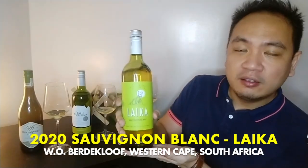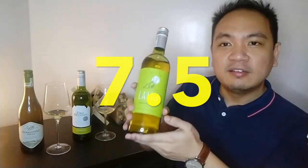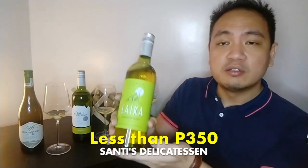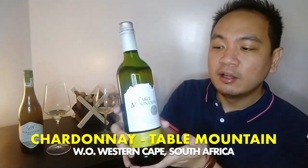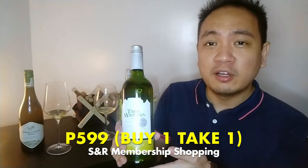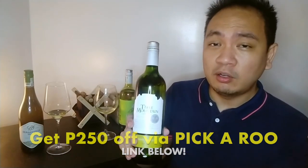Let's rate these wines. The Louis Nell Laika I would give a 7.5 out of 10. From Santis Delicatessen, you'll be glad to know it's under 350 pesos — pretty good value. Number two comes in a two-pack buy-one-take-one for a little under 600 pesos from S&R. If you're not a member you can use the Pickaroo app — I'll share my link below for 250 pesos off using my code Mark7188.